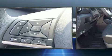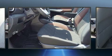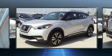Nissan ensures the safety and security of its passengers with equipment such as dual front impact airbags with occupant sensing airbag, head curtain airbags, traction control, brake assist, ignition disabling, and ABS brakes.